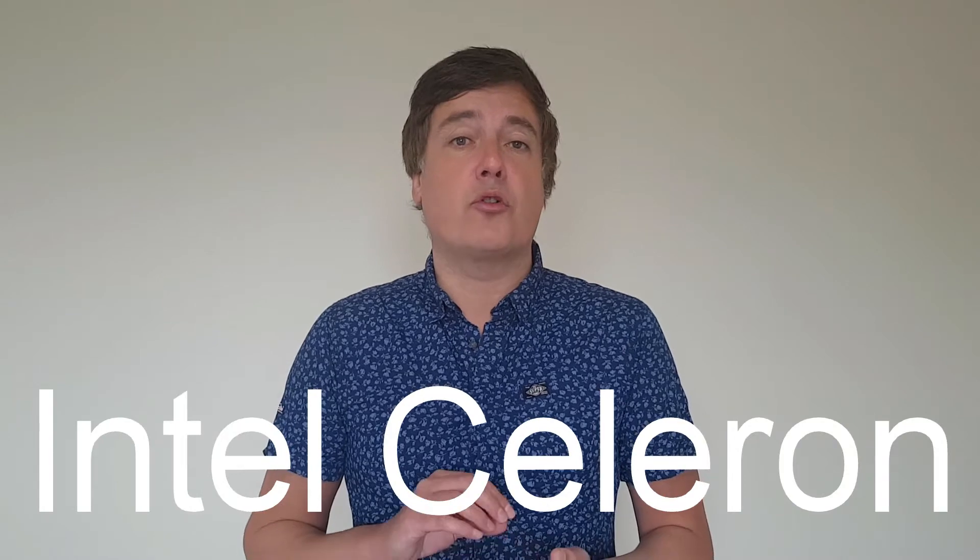The next thing to look at is performance, and the first thing will be the processor. Nearly every budget Chromebook will have an Intel Celeron processor or something similar — about 90% of them have the Intel Celeron. That's the first thing you need to accept when buying a budget Chromebook. You will not get a budget Chromebook with an Intel i5 processor, because it would cost hundreds more.